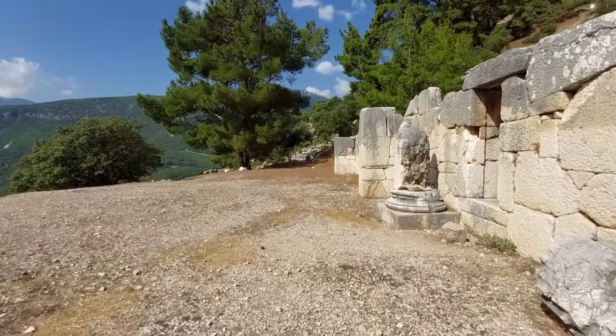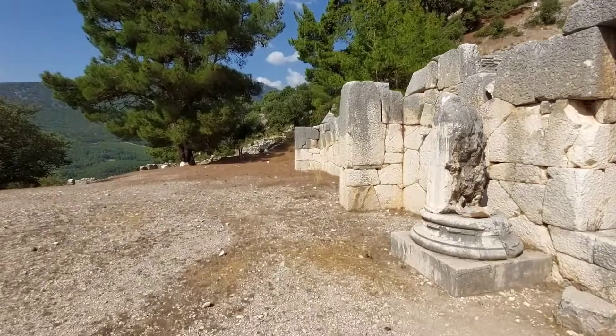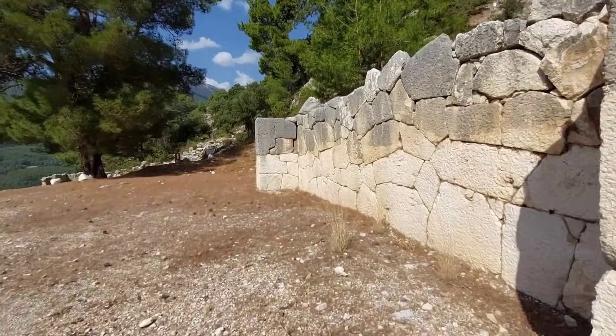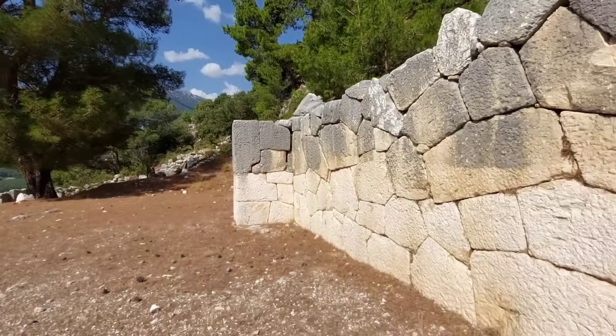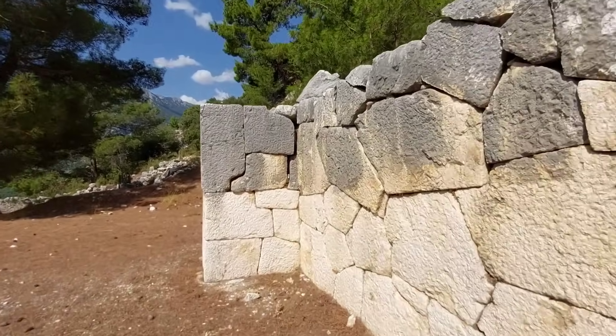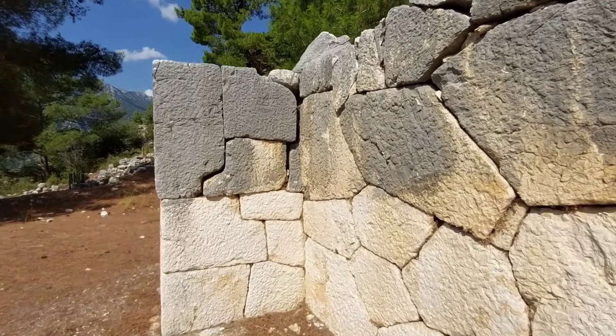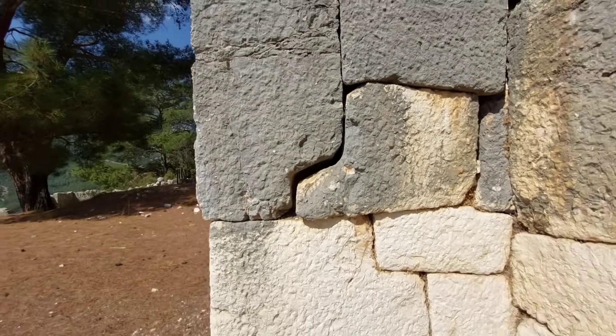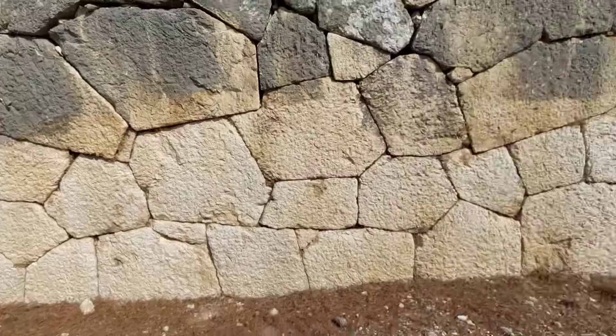Вон, кстати, тот контрфорс ещё не показал. Очень интересный стык — тоже классический такой, полигональный. Причём в Хатушу очень много подобного у хеттов. Смотрите — хоть и разошёлся, но до сих пор продолжает впечатлять.